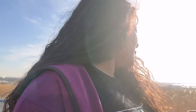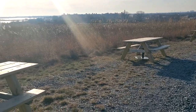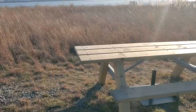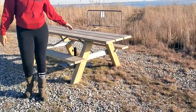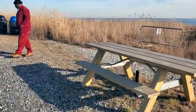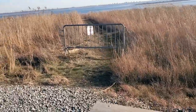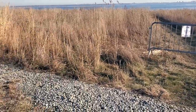It looks like we're coming upon — I've got to show you guys the tables. Here are some picnic tables in case you want to come and have some lunch. There's a little trail down here but they have it blocked off that goes to the water. It says please stay on gravel trails, so you cannot go there.